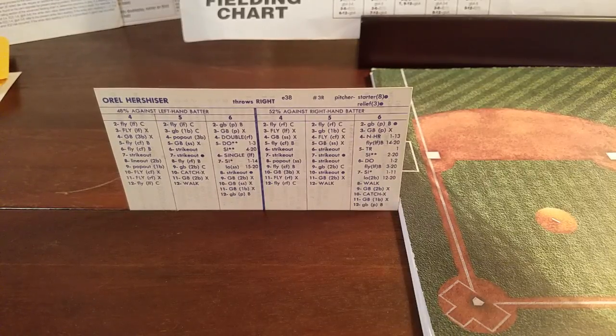The Cubs lineup will be Dernier, Sandberg, with the Sarge Gary Matthews hitting third, then cleanup Keith Moreland, Jody Davis hitting fifth, Ron Say hitting sixth, Bosley hitting seventh, Boa eighth, and then Sutcliffe ninth. Sutcliffe is using pitcher-hitting card number four.